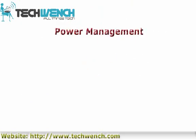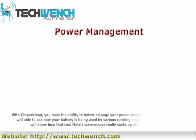With Gingerbread, you have the ability to better manage your power usage. With this new feature, you will be able to see how your battery is being used by various running applications. For example, you will know how a battery-intensive live wallpaper really drains your battery.